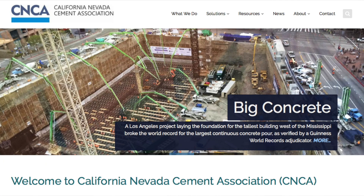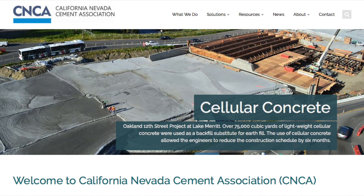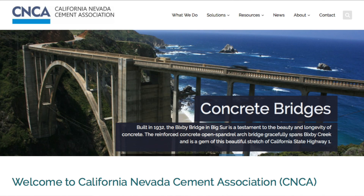The California Nevada Cement Association has been with us helping us understand some of the new products. Because Roseville, like much of California, is an asphalt roadway community, and so concrete is kind of new for a lot of the engineers.